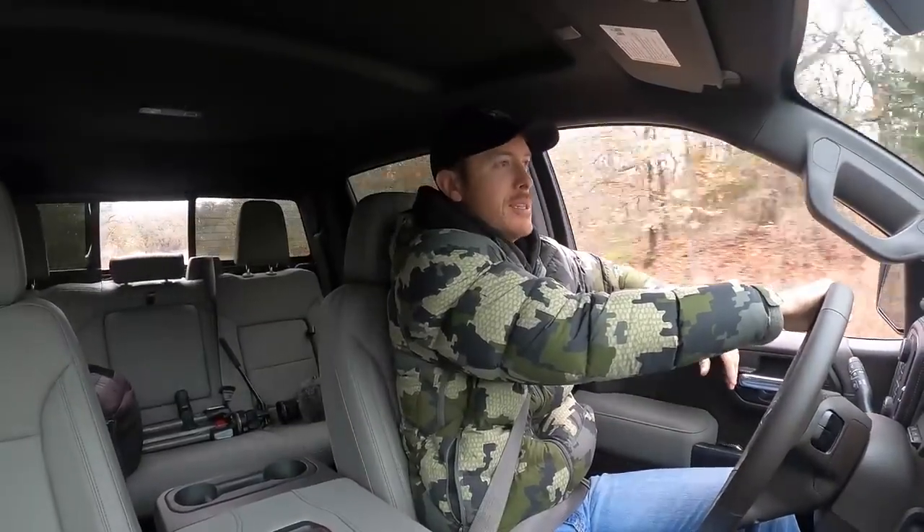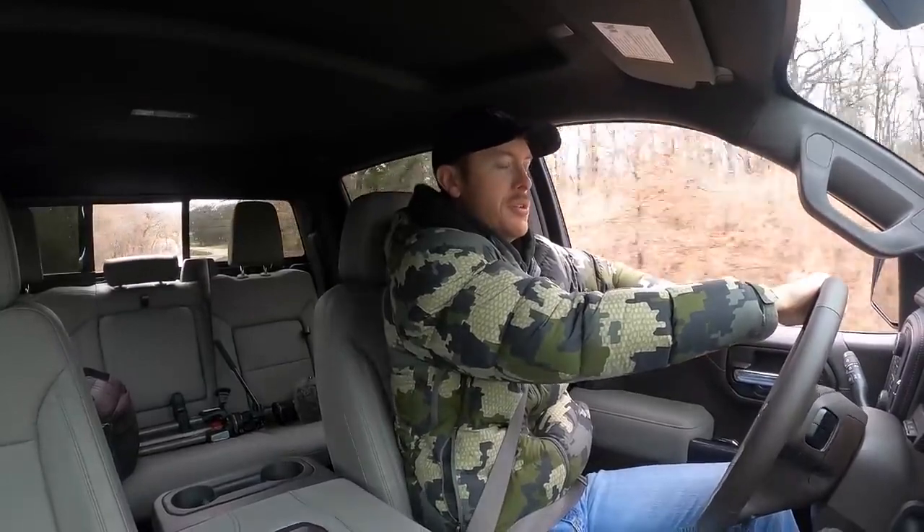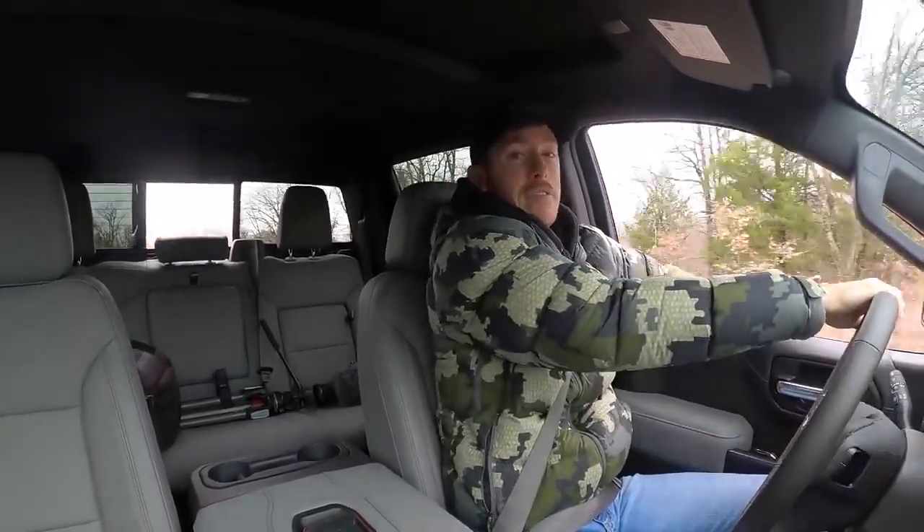I can't wait to put my 21-foot bass boat behind this thing and really see what it'll do. Even last night driving it home, you've got to be kind of careful — it's got some sneaky power. I looked down and I was going 85. And it's not just a big burst of speed, it's just continual power, which is what you need when you're pulling a boat or anything heavy.